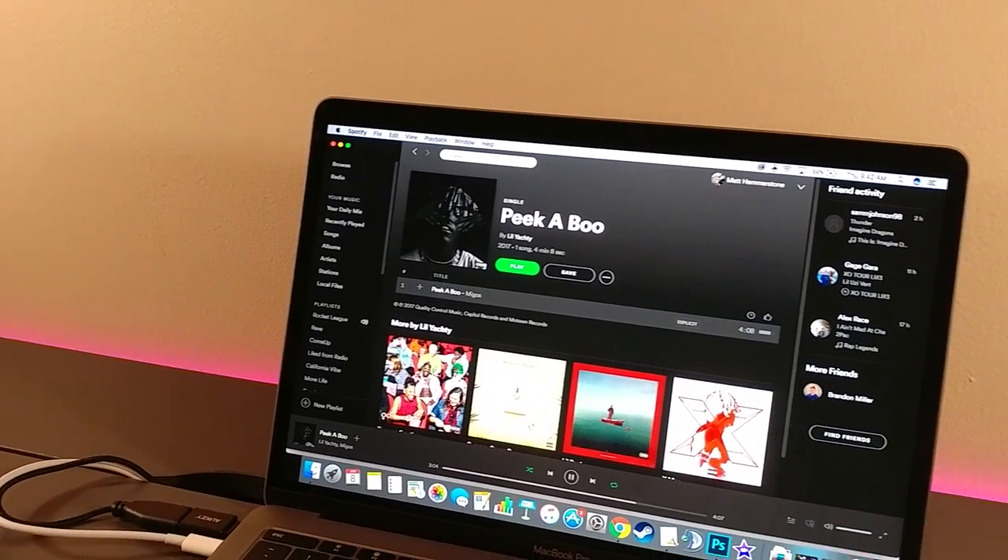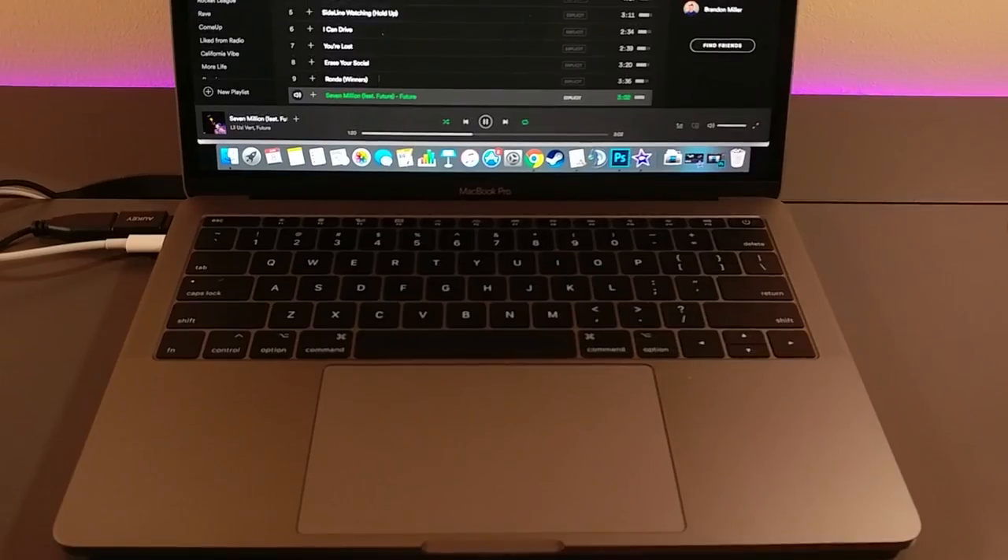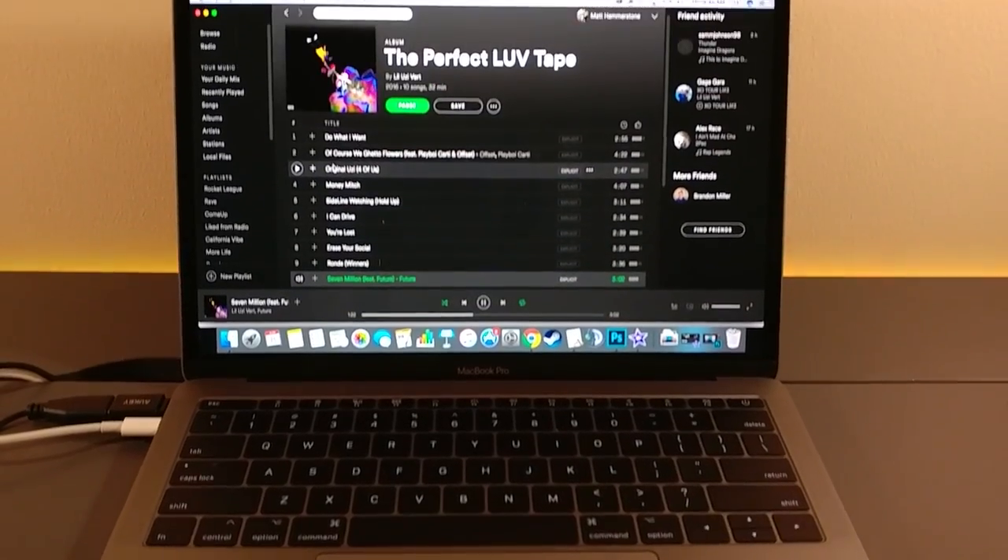Welcome back everybody. Today we're going to be taking a look at the 2017 MacBook Pro base model 13-inch performance and benchmark scores. So let's just get right into it.